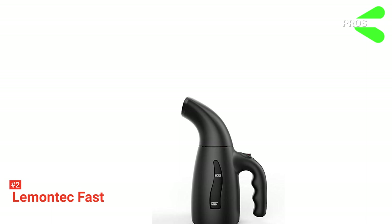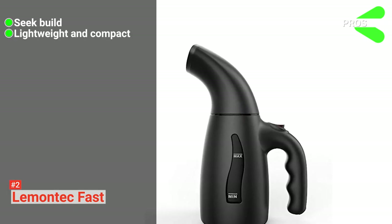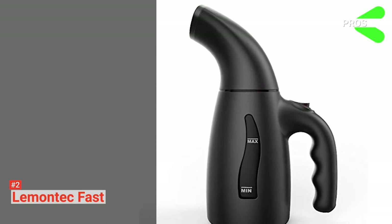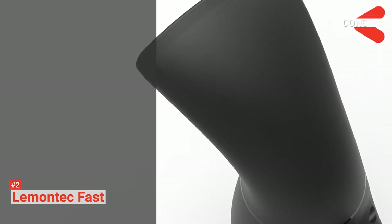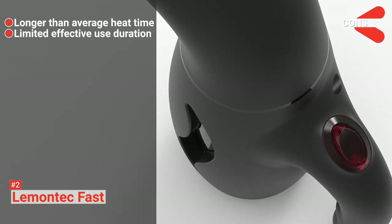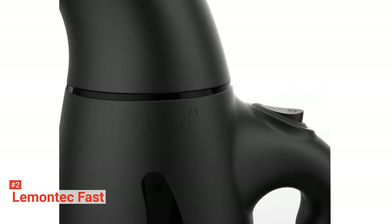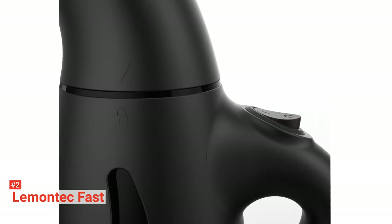Its pros are: it has an elegant design, it is portable, and it has multiple fail-safes for your protection. However, its cons are: it has a long heating time and a short usage time. The Lemontech Fast Garment Steamer is for those who do not want to worry about wrinkled clothes during their business trips.